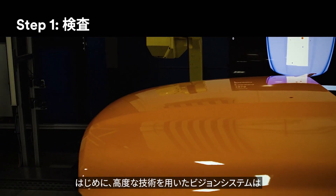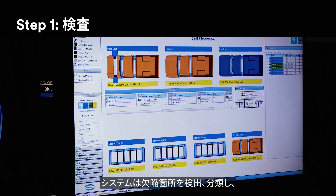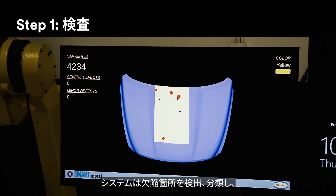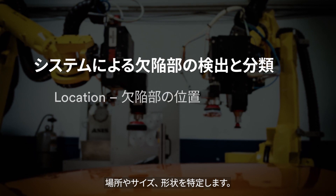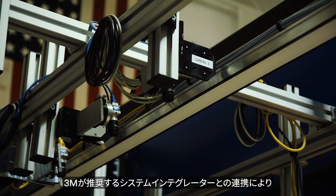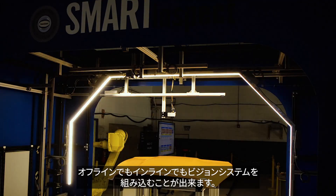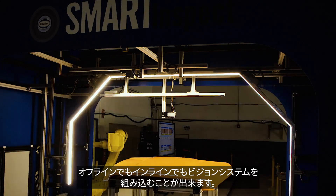The process begins with a high-tech vision system that inspects the vehicle from every possible angle. The system can identify and categorize each defect, including its location, size, and type. 3M's preferred integration partner network has vision systems capable of completing this inspection either at a stop station or on a moving assembly line.